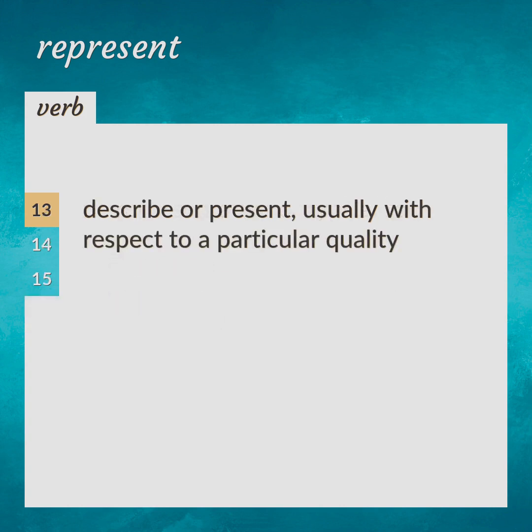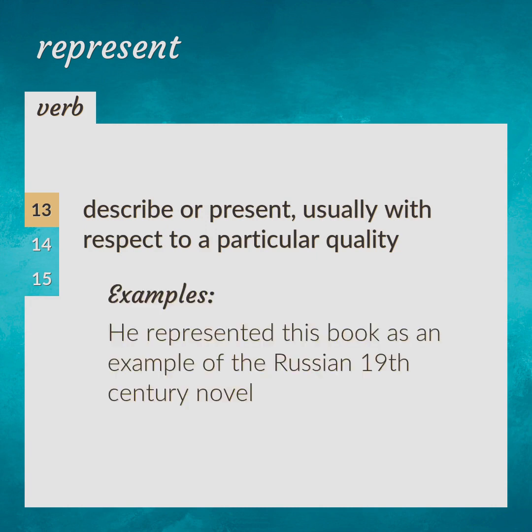Describe or present, usually with respect to a particular quality. He represented this book as an example of the Russian 19th century novel.